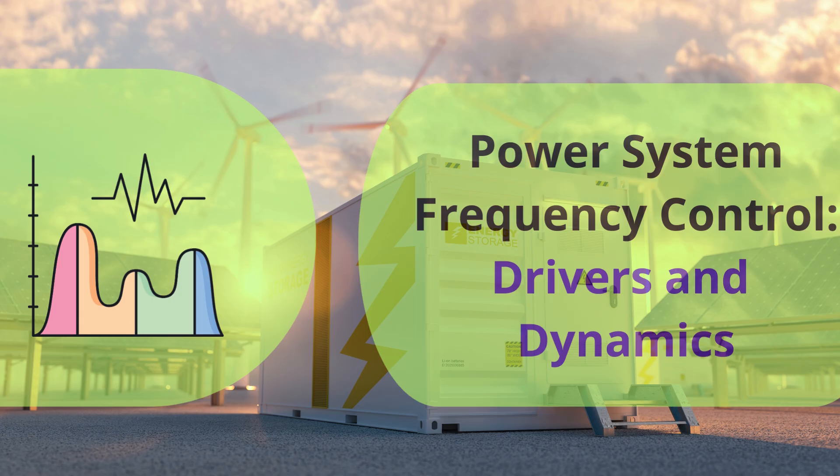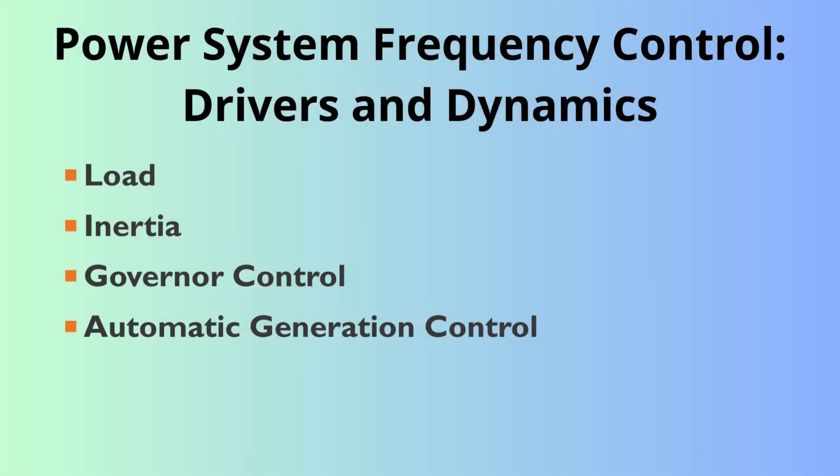It really is a constant balancing act. You get a sudden event — maybe a lightning strike or a big factory suddenly goes offline — and things can spiral fast if the controls aren't there. Our mission today is to break down that hierarchy of defense. We'll look at the four main things keeping the lights on frequency-wise: load, inertia, governor control, and then the overarching automatic generation control, or AGC.